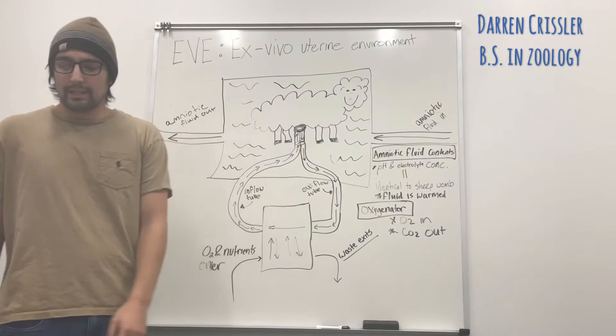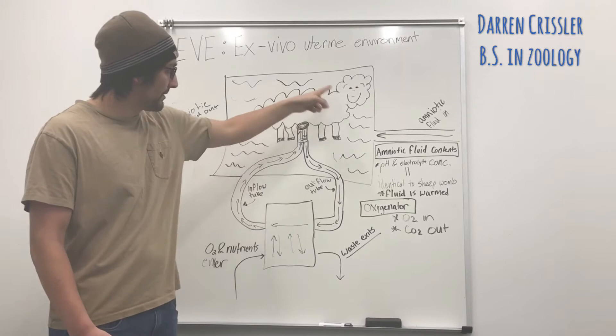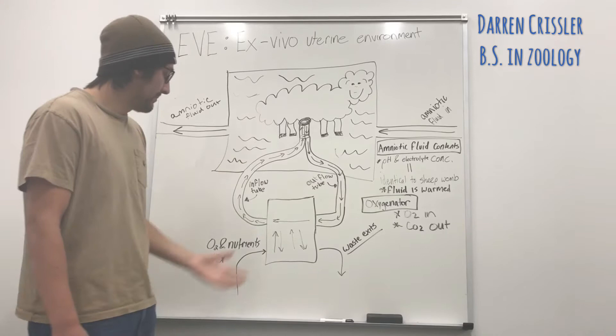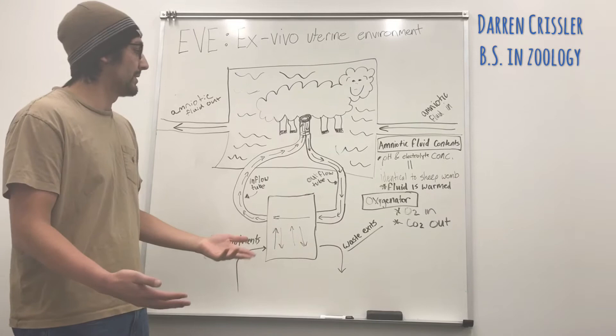Oxygen and nutrients flow in through the inflow tube into the fetal heart, where they are circulated throughout the lamb. All the nutrients are delivered, gas exchange happens, and then this blood outflows through a tube where it meets a gradient and the waste exits through a connected tube. This is how the mechanism of the artificial womb works.